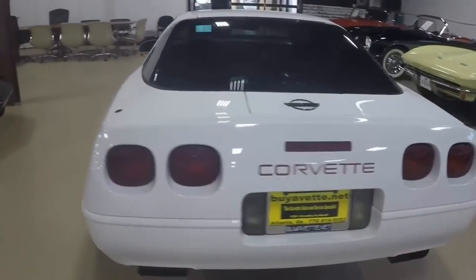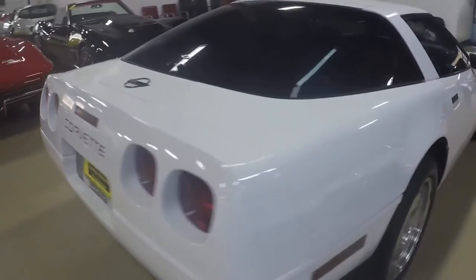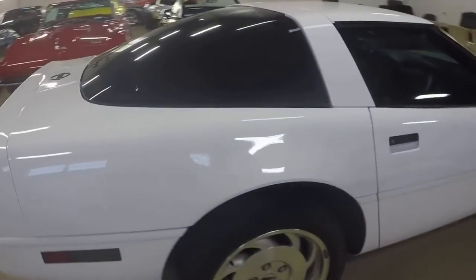Couldn't find anything that didn't work. Everything seemed to operate nicely. Nice looking car.